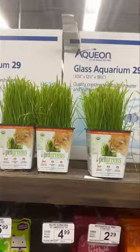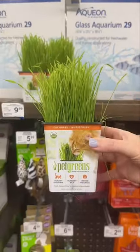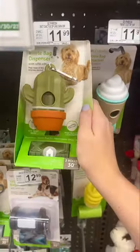Here's part two of shopping for my dogs at Petco. I also saw this fresh wheatgrass, which is super cool, and a cactus doggy bag holder.